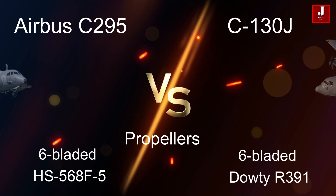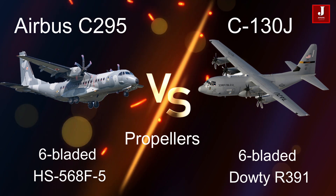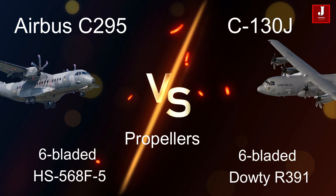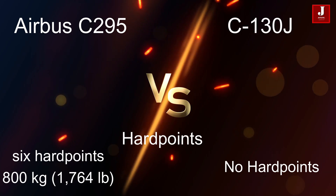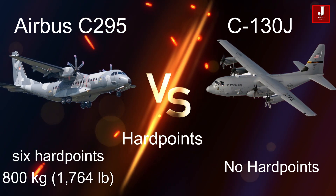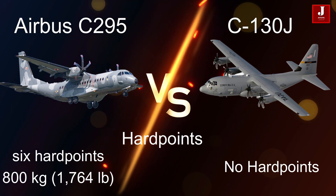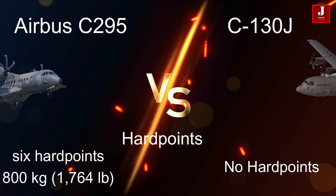The C295 uses six-bladed Hamilton Sundstrand HS568F5 composite propellers, while the C130J is equipped with six-bladed Dowty R391 composite, constant-speed propellers featuring fully feathering and reversible pitch capabilities. The C295 features six hardpoints for carrying additional payloads, with a maximum capacity of 800 kilograms (1,764 pounds) on inboard pylons. The C130J typically does not carry external hardpoints for missiles or bombs, as it is primarily designed for transport and logistics rather than combat missions.